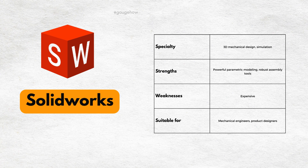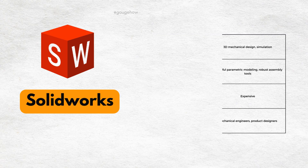SOLIDWORKS shines in 3D mechanical design, simulation, and data management. It's a go-to for product development.